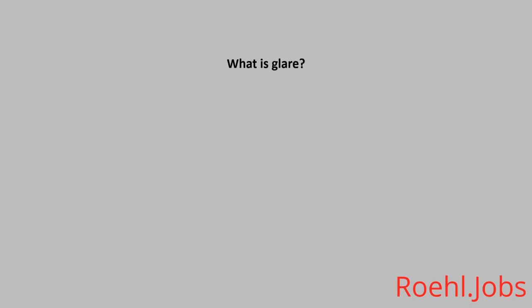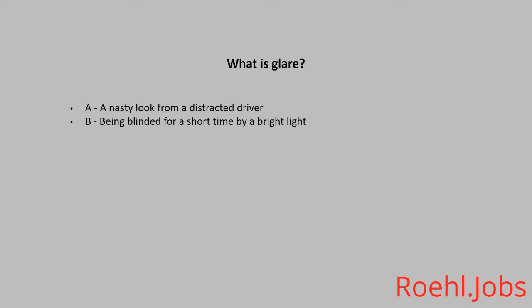What is glare? A. A nasty look from a distracted driver. B. Being blinded for a short time by a bright light. C. Camera flash. The answer is B. Being blinded for a short time by a bright light.